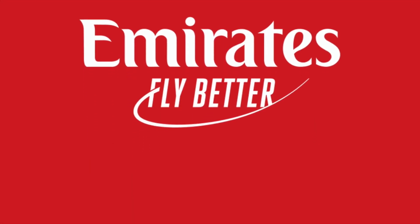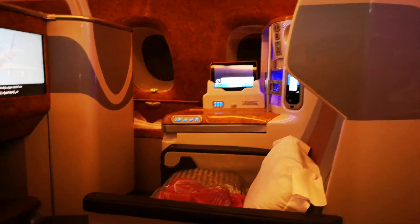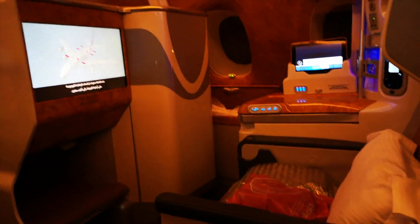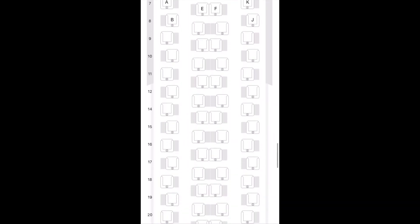Now onto the Emirates business class seat. This is on the A380, a huge double-decker plane — looks amazing. The overall design is very gold and brown, a true reflection of Dubai. The seating arrangement is in a one-to-one layout, giving each seat plenty of space.